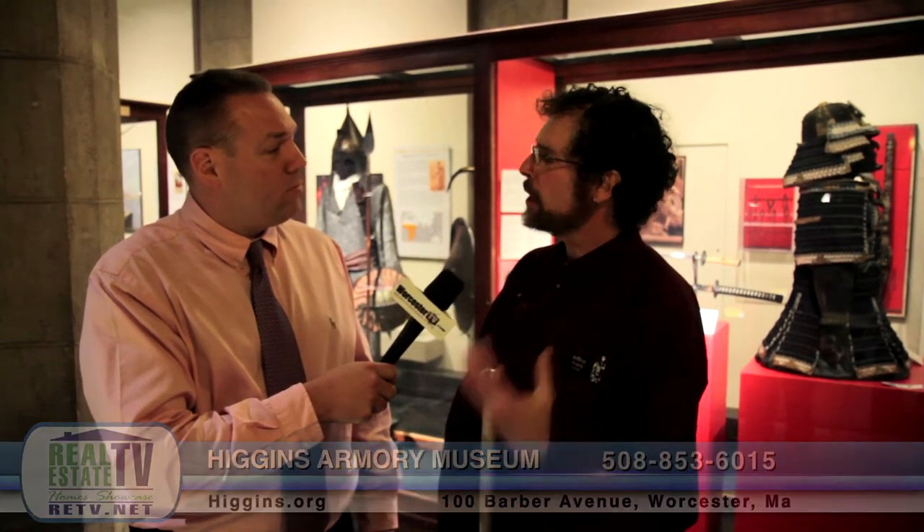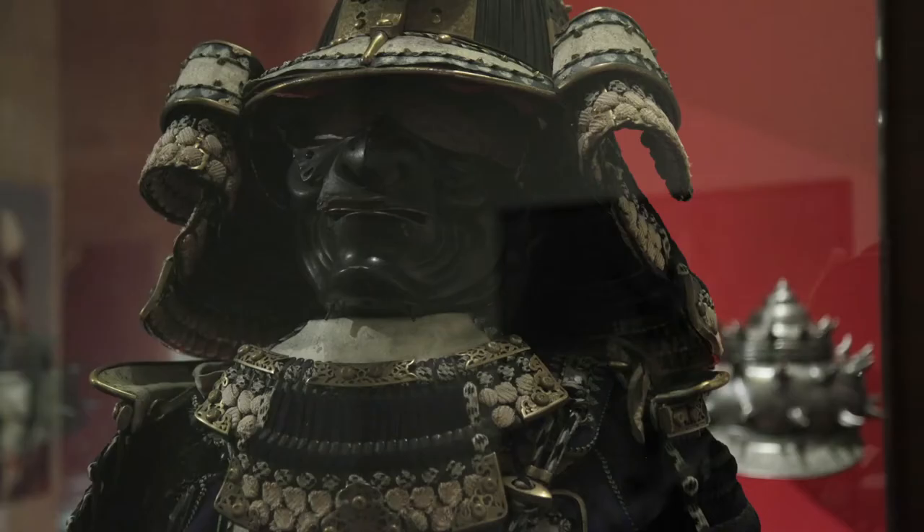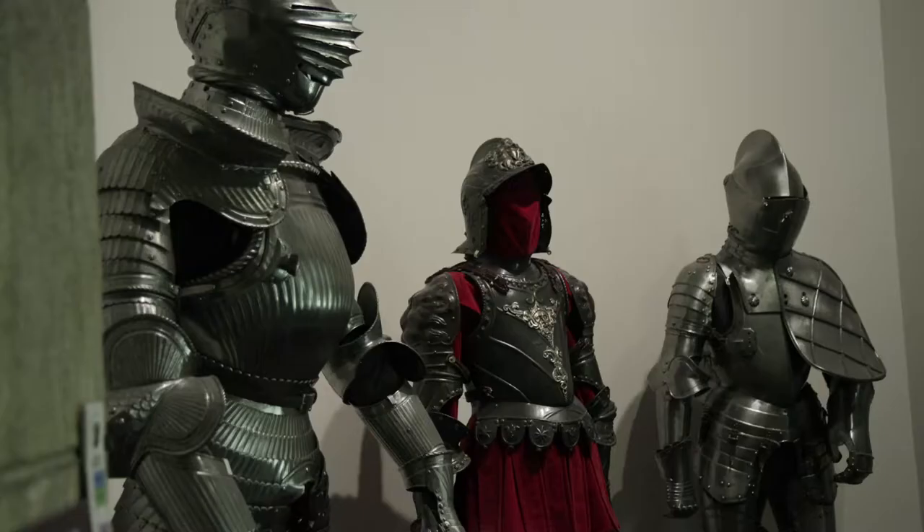I'm here with Jeffrey Forgang, the museum curator. Jeffrey, give us a little detail on what's going on behind us here. Well, the Higgins Armory is most famous for its European armor from the Age of the Knights, but we're not just about that. Our collections go all the way back to Ancient Greece and Egypt, and all around the world as well.